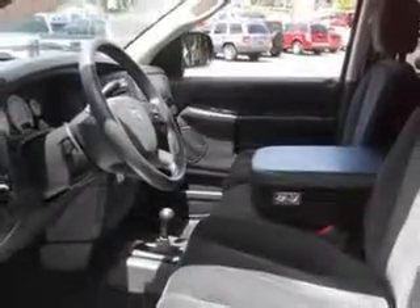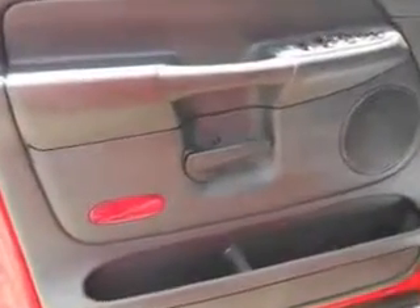Get where you need to go, enjoy the drive, and have peace of mind in this 2004 Dodge Ram 1500. See us at Mike Watcher's Used Cars today.